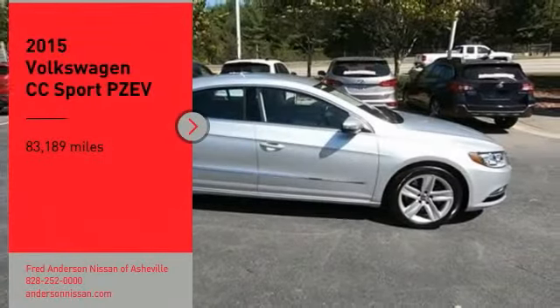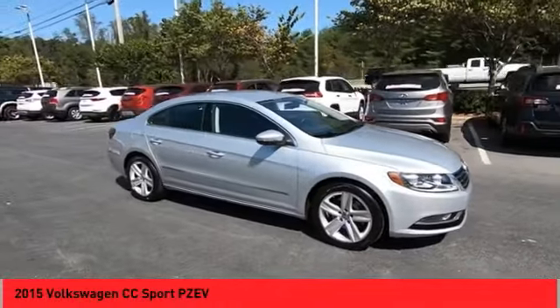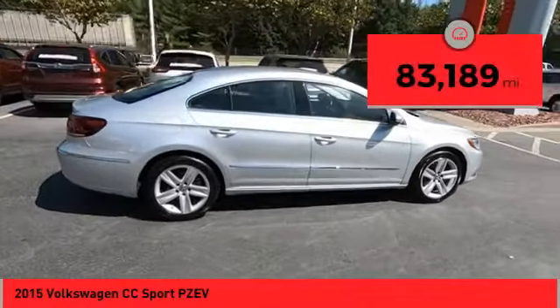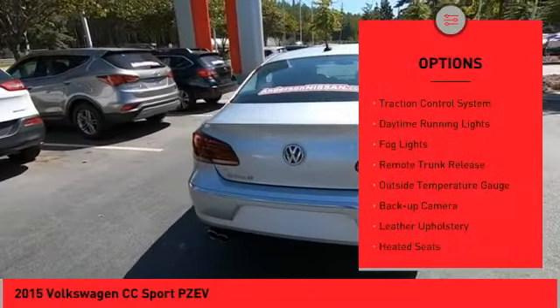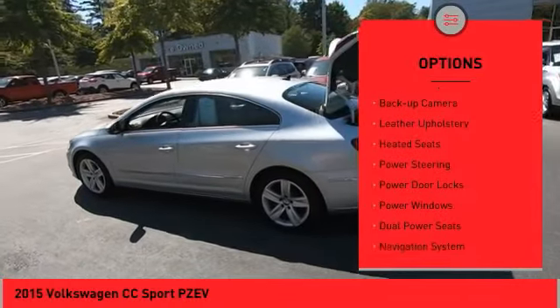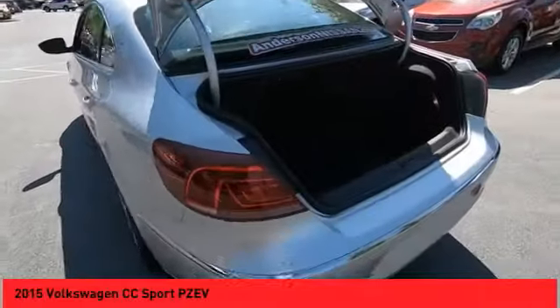You are going to love this 2015 Volkswagen CC. It's what's on the outside that counts. This vehicle has less than 85,000 miles. Here are some of this vehicle's great options: alloy wheels, power mirrors, traction control system, daytime running lights, fog lights, remote trunk release, outside temperature gauge, backup camera, leather upholstery, and heated seats.